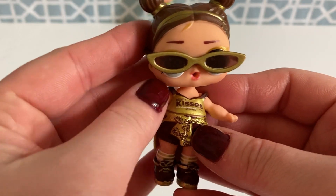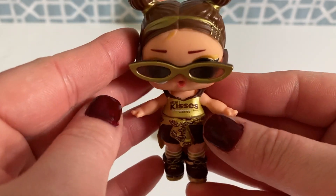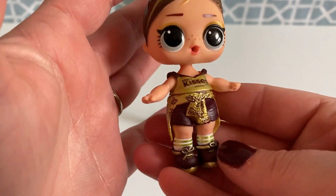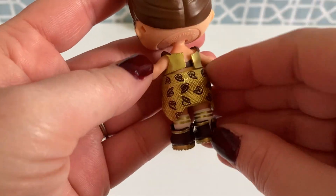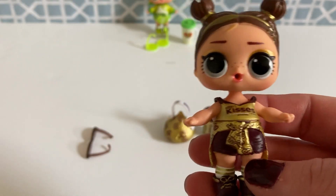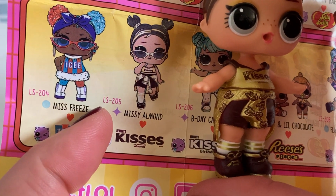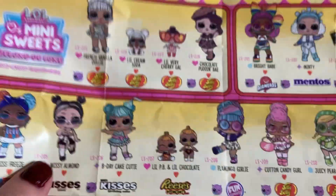Alright guys, here she is all dressed. Now I just want to try the sunglasses on her quick, but I do not understand why they make such skinny glasses when they have such big eyes - it just does not look right. So I'm going to take them off; I just wanted you to see what she looks like with them on. But yeah, she is so adorable. I love her little outfit and I just love her hair - how cute! Alright, I'm going to put on the list right here - and here she is, she is Missy Almond, and let's see the little star - she is a Fancy. So stinking cute!